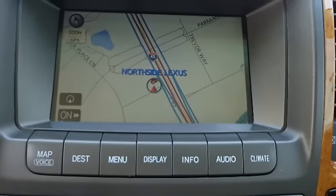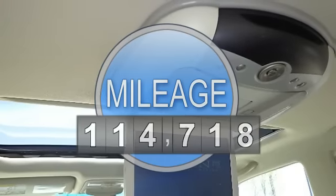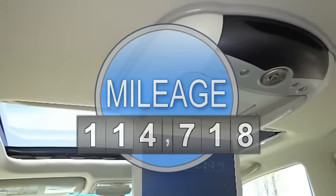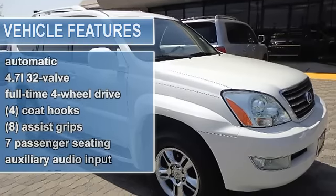This vehicle features the following equipment: automatic, 4.7L 32-valve, full-time four-wheel drive.